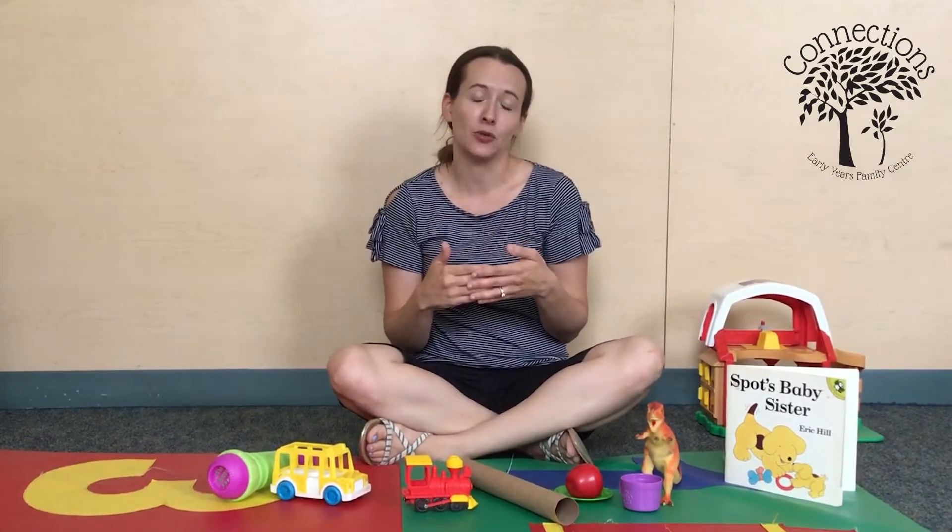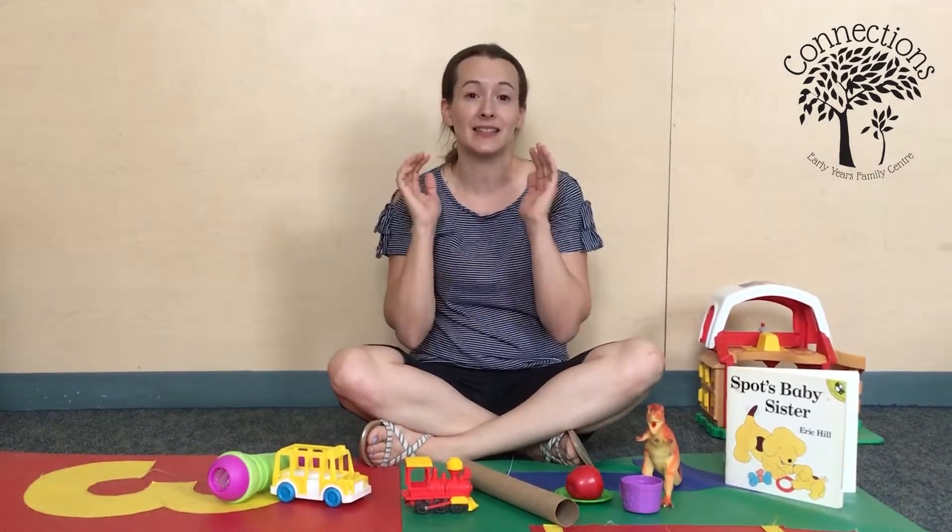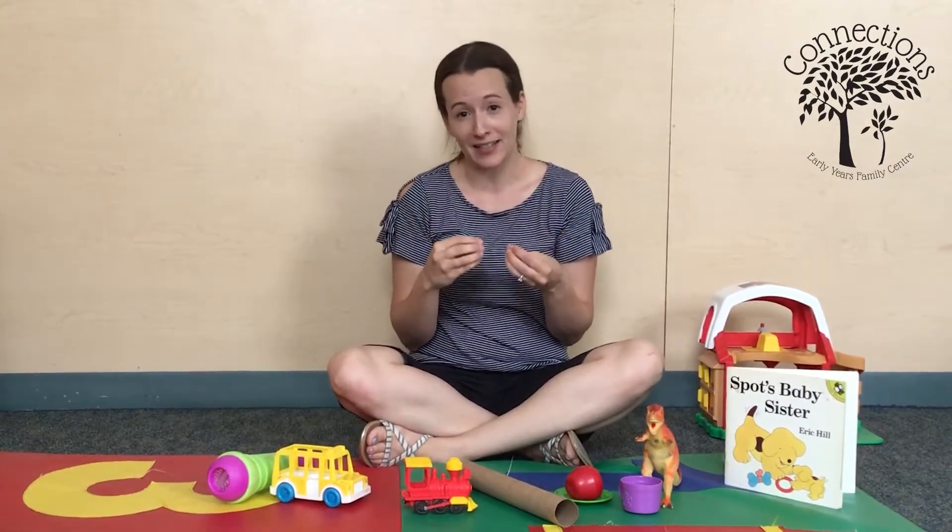As babies develop, typically they become more and more vocal and start to use a variety of sounds, volumes, and pitches. Here at Connections, we sometimes see children that have very limited sounds and are a little bit reluctant to try new sounds when they're communicating. And when talking with those families, we often see that they'll report that as babies and young toddlers, they were actually very quiet.